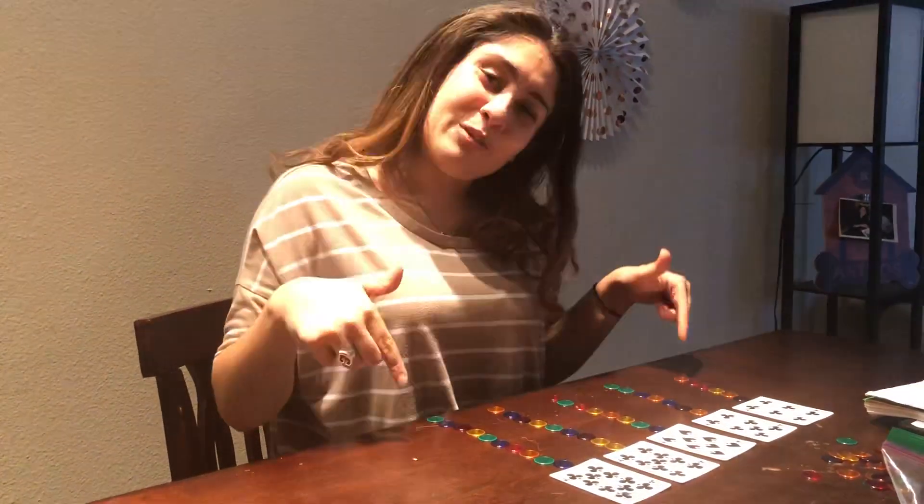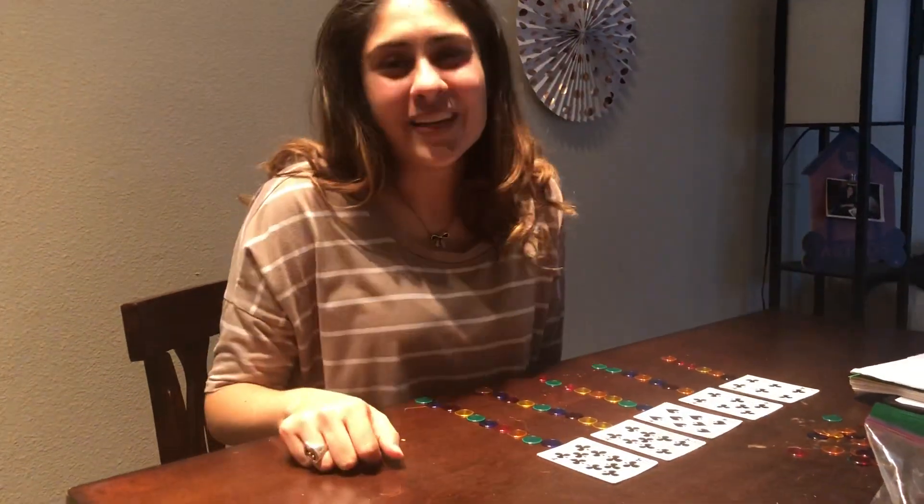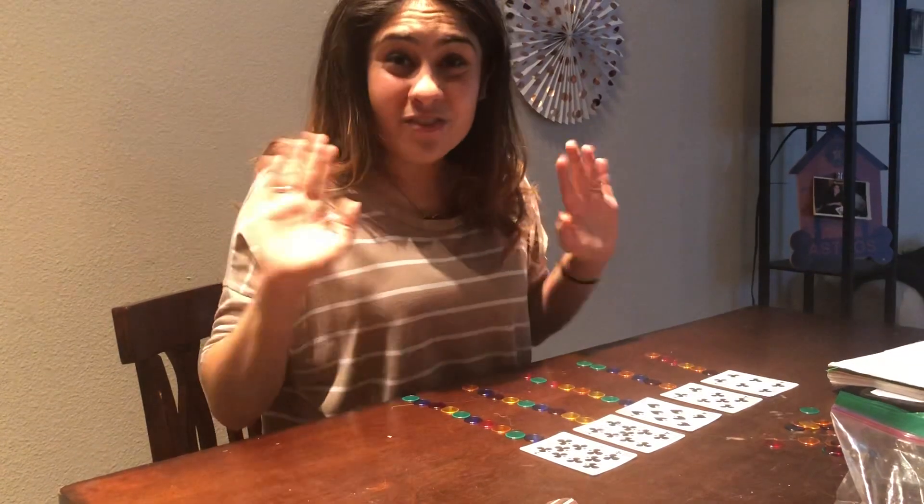Now what I want you to do is can you take a picture of what you did, like this? And you can upload it to our special assignment board. Bye, my friends.